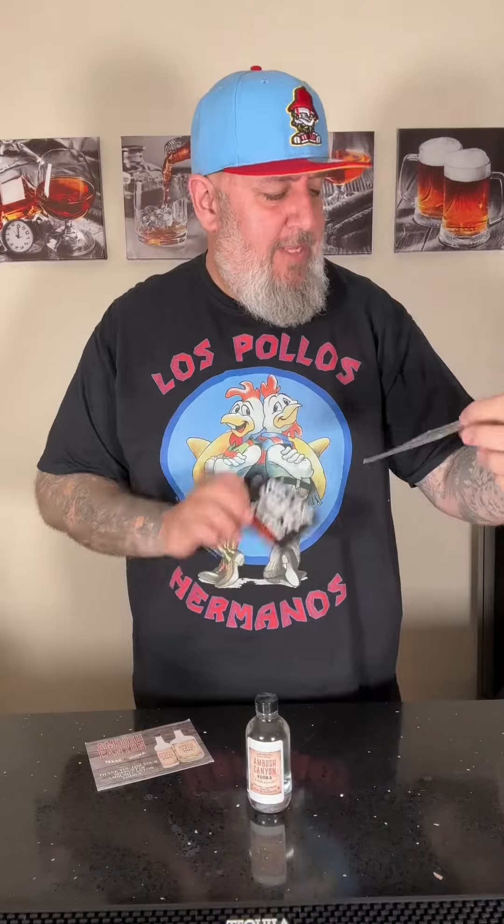Got a little flyer about it. My understanding is this one double gold at the San Francisco World Spirits competition. They also sent me a sticker, and I guess they have a bourbon too — Shady Mild Bourbon — so I'll have to look into that one. But let's try this one out.